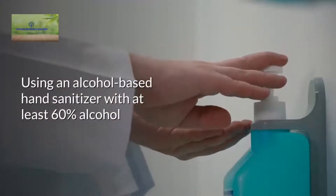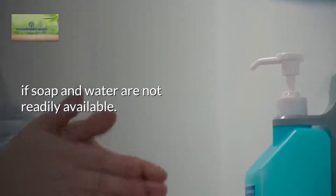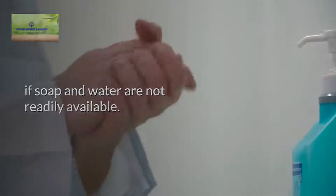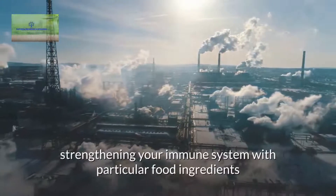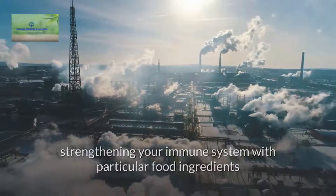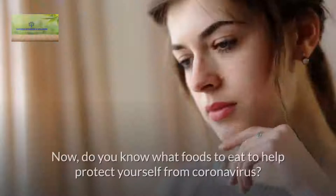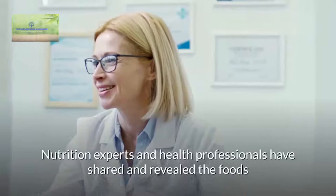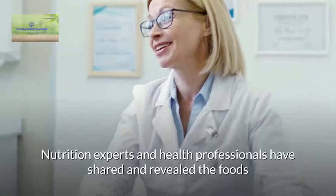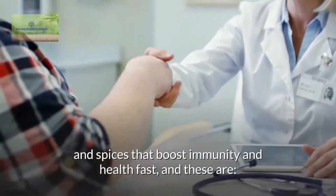Using an alcohol-based hand sanitizer with at least 60% alcohol if soap and water are not readily available. While there is no one way to avoid infection entirely, strengthening your immune system with particular food ingredients can go a long way to reduce your risk of contamination. Do you know what foods to eat to help protect yourself from coronavirus? Nutrition experts and health professionals have shared and revealed the foods and spices that boost immunity and health fast, and these are: